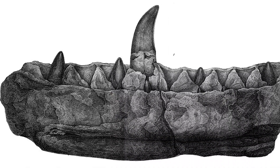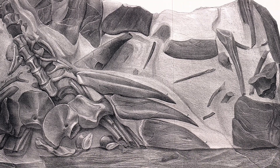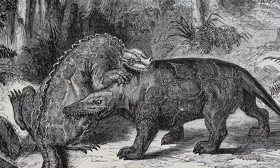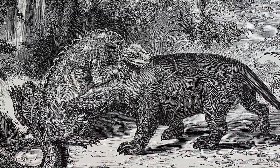By the time Iguanodon was found, another dinosaur had been found and then one other was found a couple years later, so three dinosaurs were known. At this point, scientists didn't know what to do with them — they didn't know what these huge reptiles were. They thought they were just giant iguanas or giant crocodiles. And then a gentleman named Richard Owen came along — he was a foremost naturalist and paleontologist — and studied these three species and decided they were a brand new type of animal.